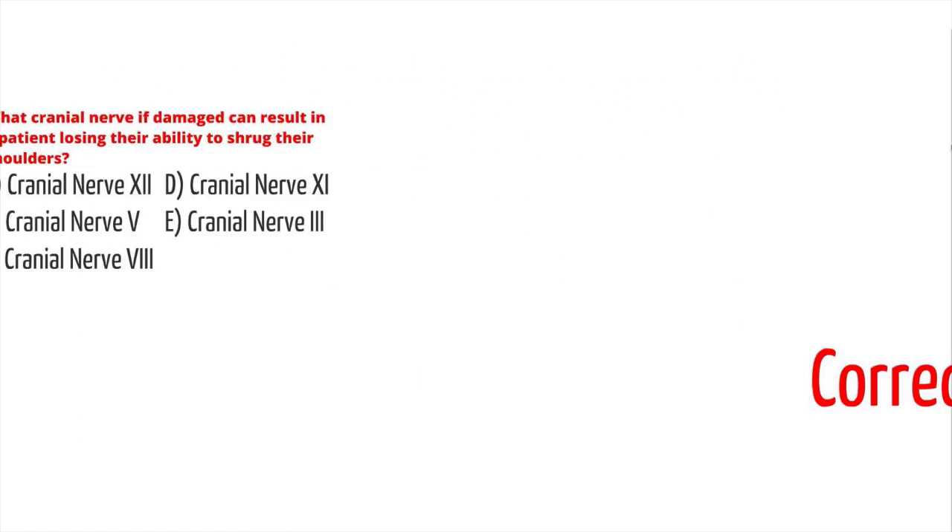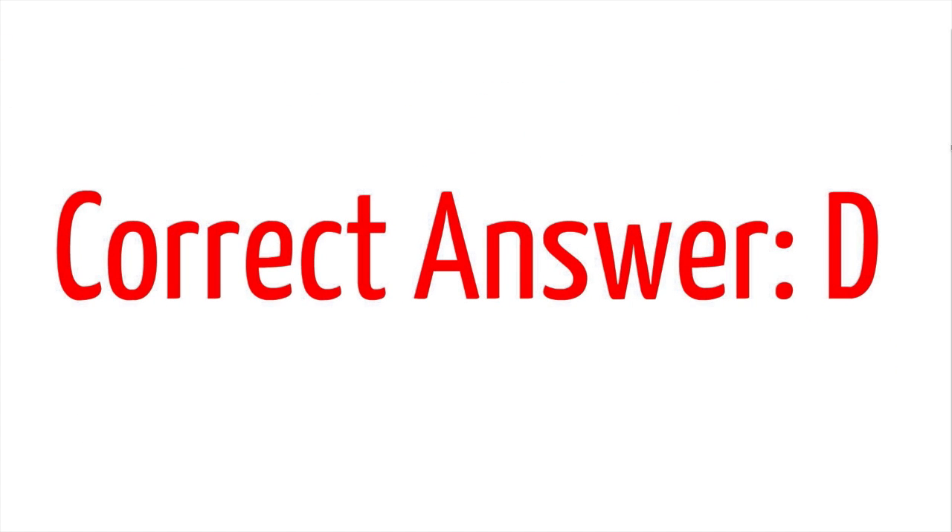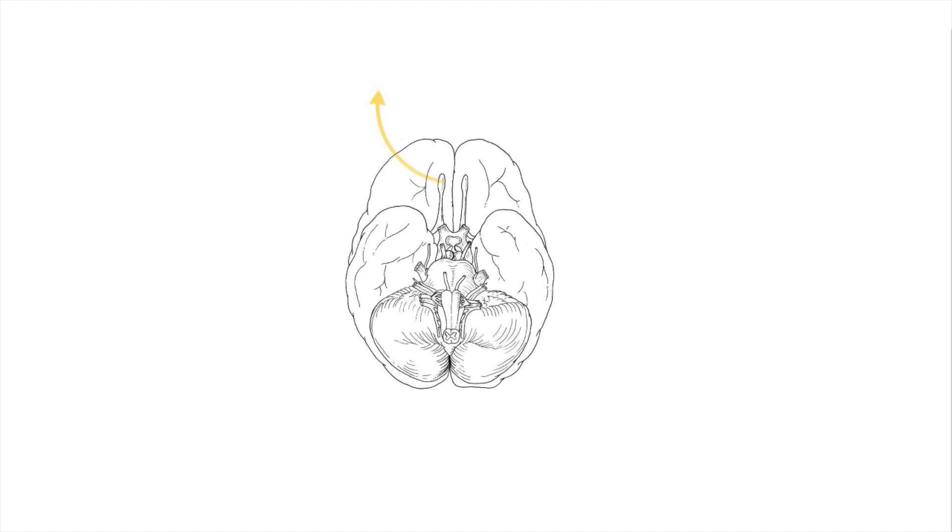The correct answer is D, cranial nerve 11. Let's talk about the cranial nerves — there are 12 in all. Cranial nerve 1 is purely a sensory cranial nerve responsible for recognizing smells, and is known as the olfactory nerve. It is located in the cribriform plate and originates from the telencephalon. Damage can occur due to head trauma but is generally less clinically relevant.